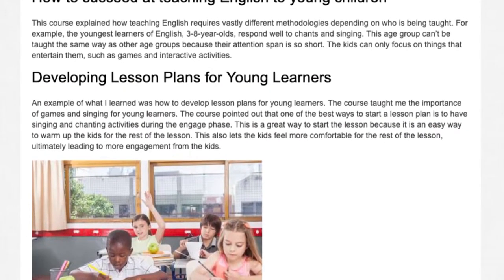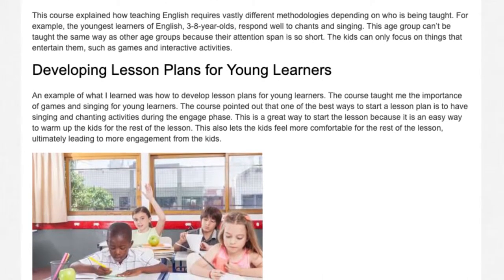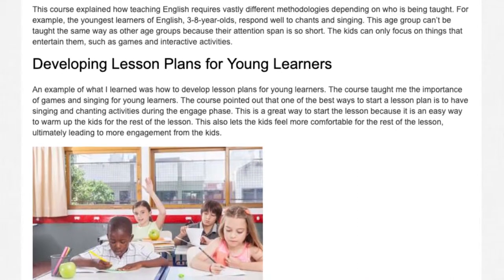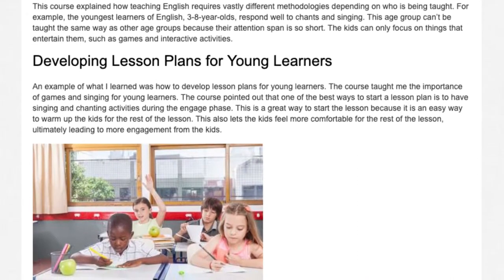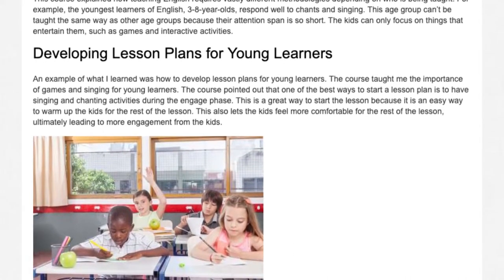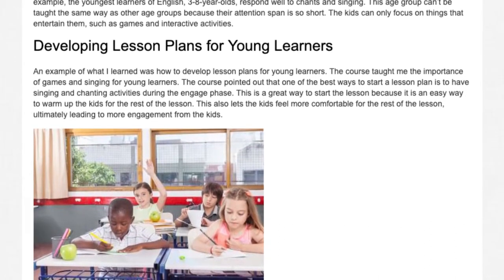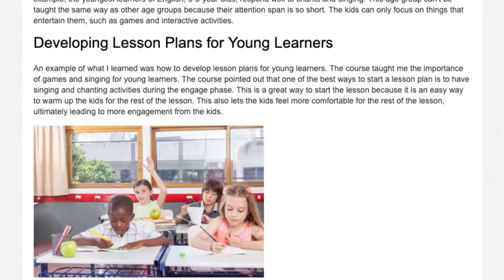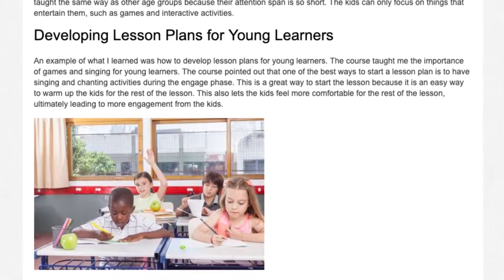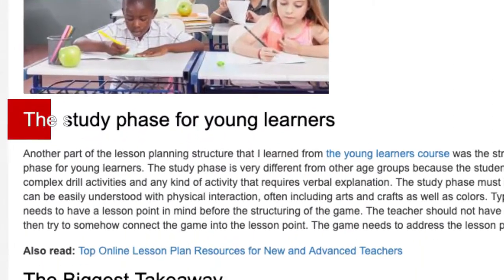An example of what I learned was how to develop lesson plans for young learners. The course taught me the importance of games and singing for young learners. The course pointed out that one of the best ways to start a lesson plan is to have singing and chanting activities during the engage phase. This is a great way to warm up the kids for the rest of the lesson, letting them feel more comfortable and ultimately leading to more engagement.